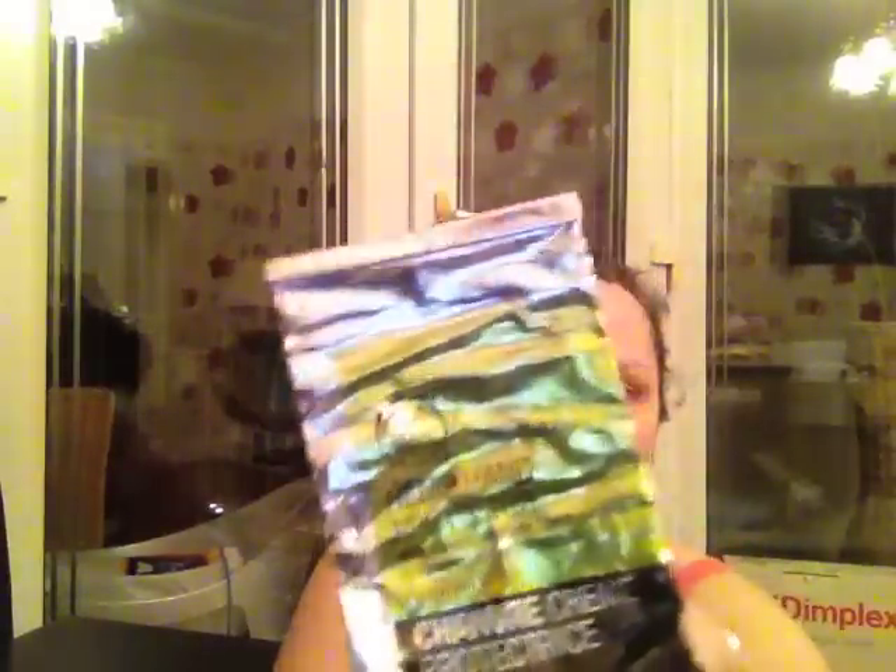Body Shop Hemp Hand Protector — best moisturiser ever, I use it loads. My hands get really, really dry and sometimes cracked because I have to use alcohol gel on my hands all the time at work. That is the best cream I have ever used. If you're suffering with dry, cracked hands, give it a go — it's brilliant.